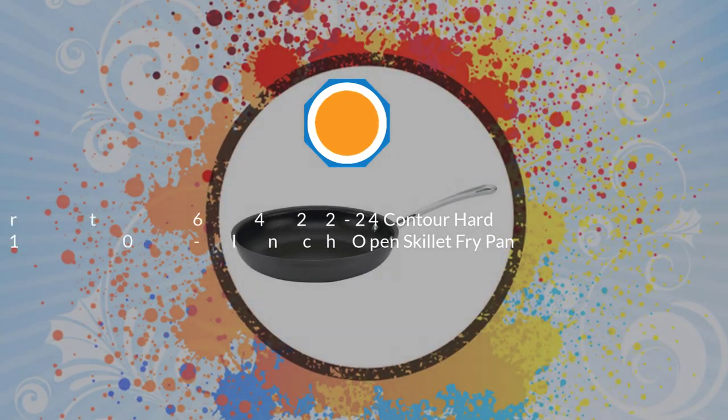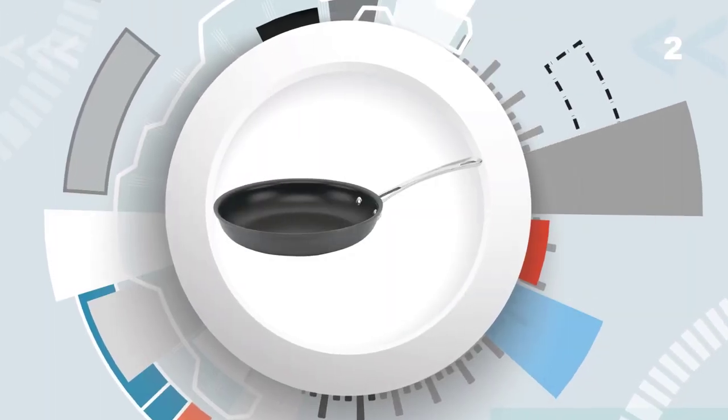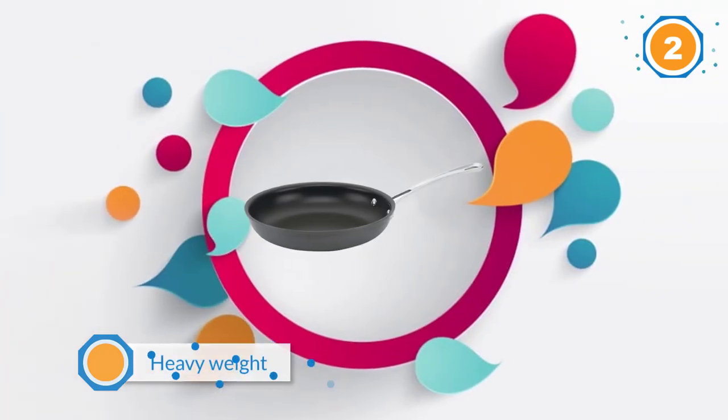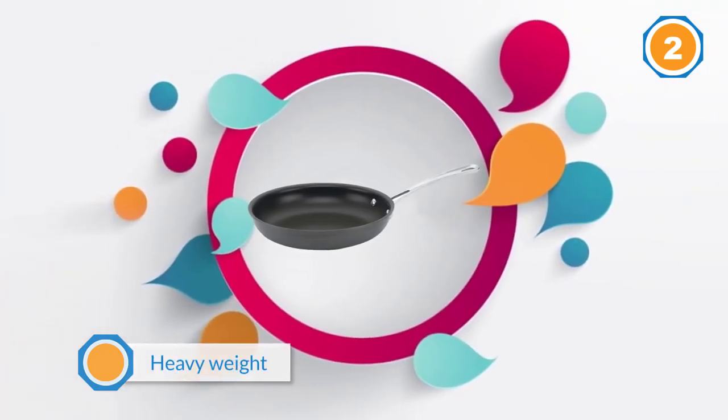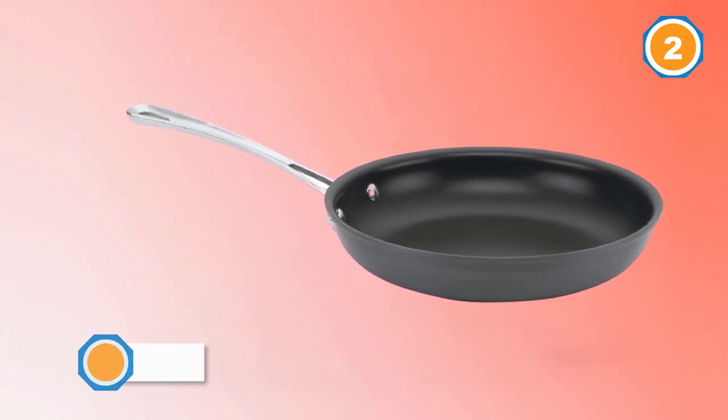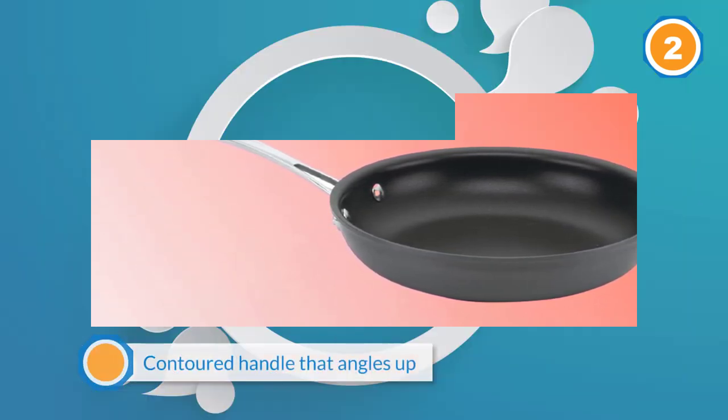Number two: the Cuisinart 642-224 Contour Hard Anodized 10-inch open skillet fry pan. The Cuisinart Contour Hard Anodized skillet is a favorite on Amazon, and it's easy to see why. The pan's heavy weight is well balanced by contoured handles that angle up, so it's really comfortable to hold and use.